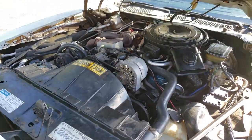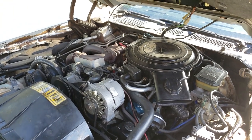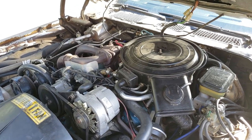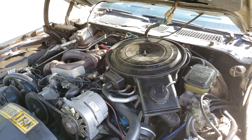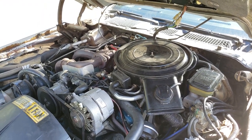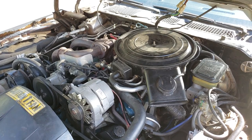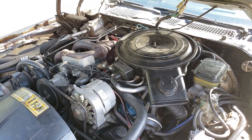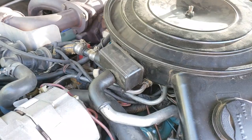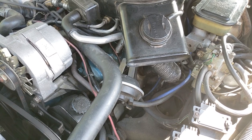Here we have the 1981 Turbo 301. Right away we notice the air cleaner is different — the lid is different, and the base has what they call a charcoal ring on the inside of the air filter. This is an emissions device: any fuel vapors evaporating out of the carburetor would have the hydrocarbons captured by the activated charcoal, which is epoxied into the base of the air cleaner. Also in 1981, there's a crankcase breather box on the outside versus the filter usually on the inside.